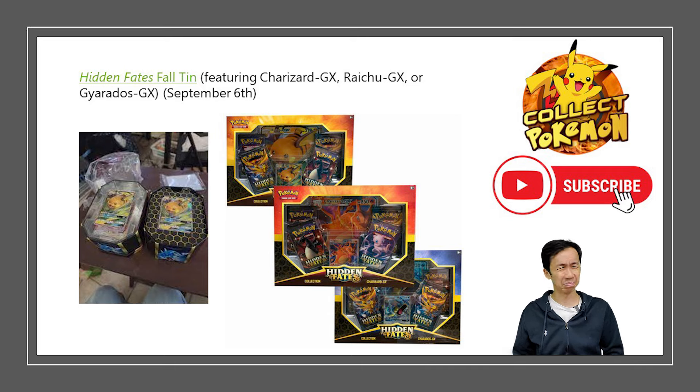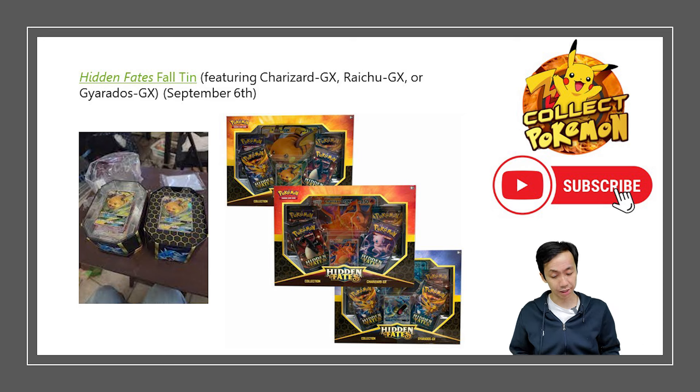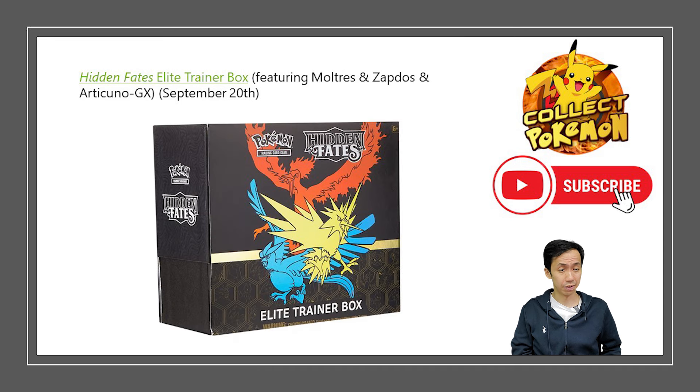To tell the versions apart, look through the little plastic window on the edge — if you can see yellow markings, that's the second print run. There were also special collection boxes with jumbo cards of Charizard, Gyarados, and Raichu sold at big box stores like Walmart. Back then, the tins were much smaller hexagonal shapes, not the big square ones we see today.